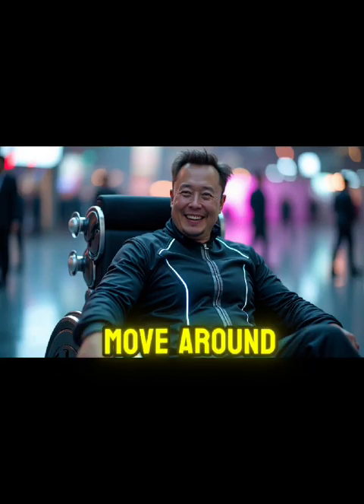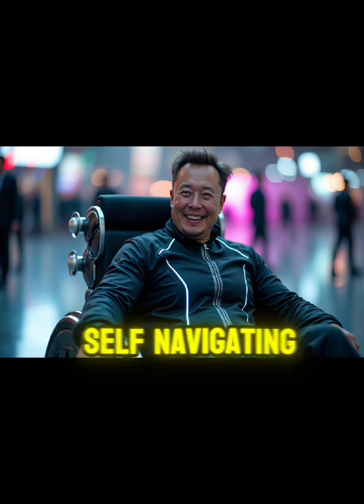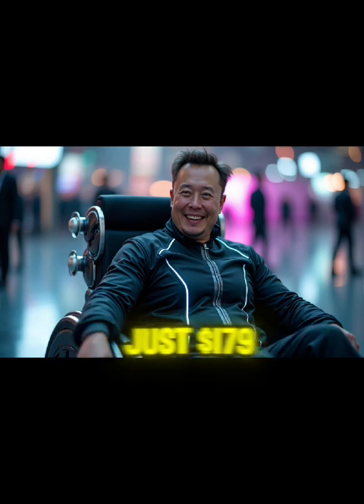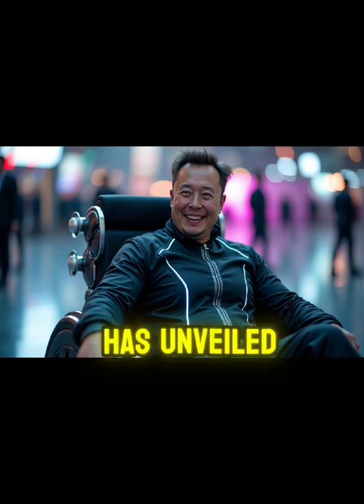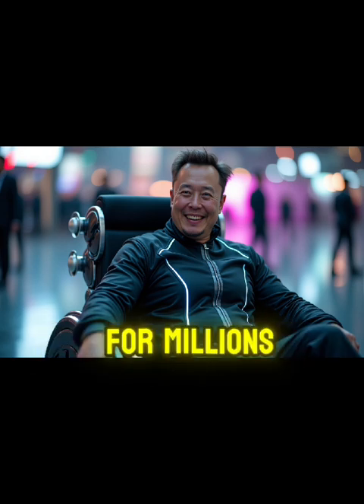Imagine an elderly person struggling to move around their home, or a veteran relying on an outdated, bulky wheelchair that costs thousands of dollars. Now picture them using a sleek, self-navigating Tesla wheelchair priced at just $179. It sounds impossible, but Tesla has unveiled a mobility solution that could revolutionize daily life for millions.